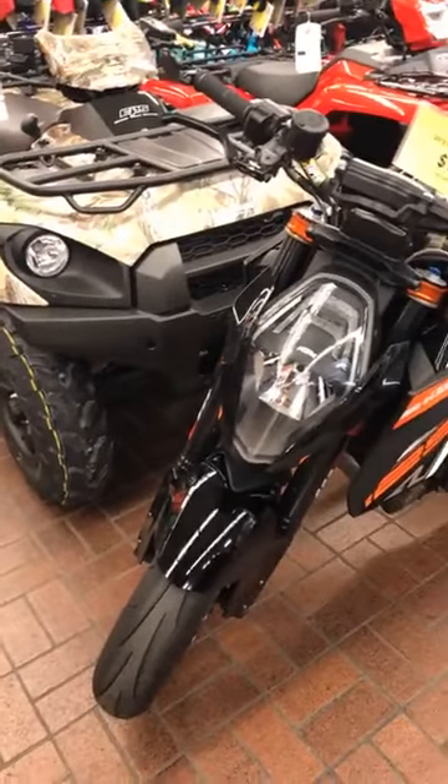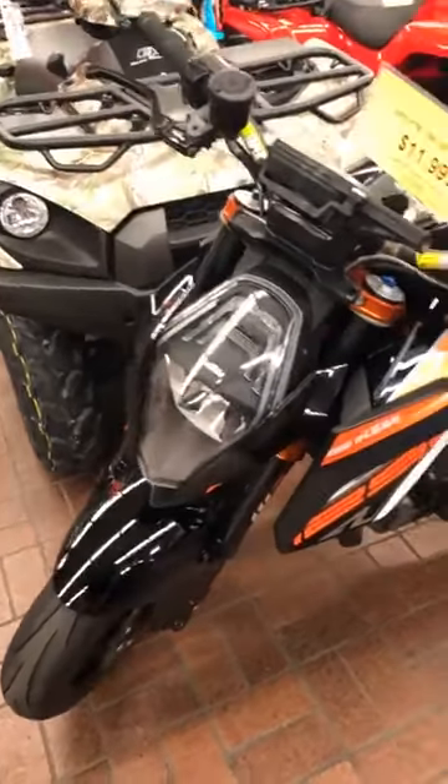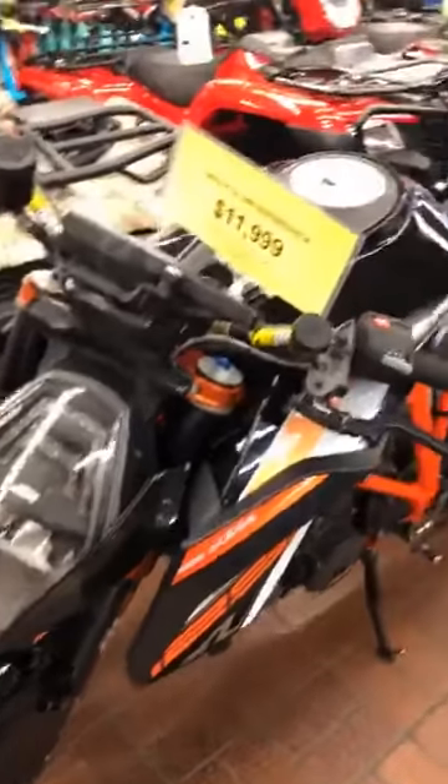And last but certainly not least, this is a 2016 KTM 1290 Super Duke R. It only has 19,000 miles on it and it's loaded with upgrades and extras — there are so many that you've got to come see it in person.